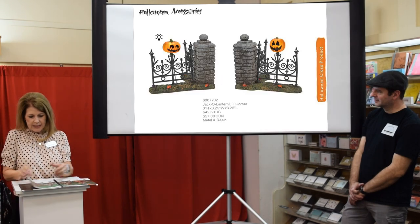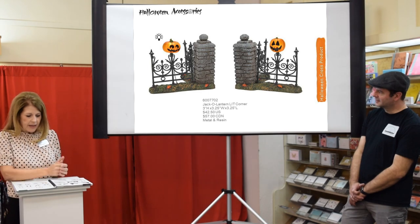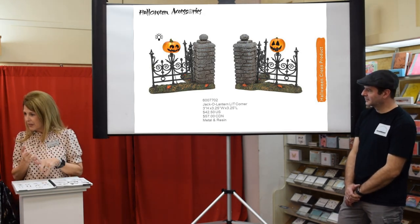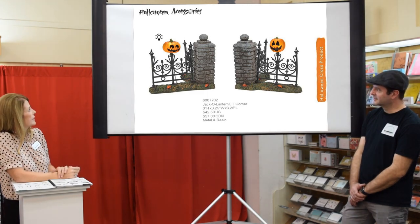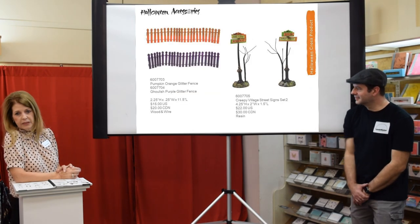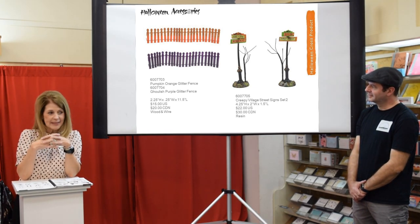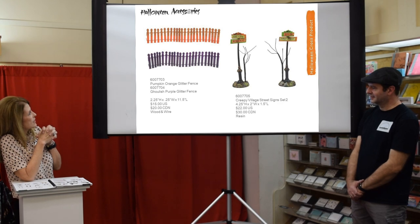Now let's get to accessories. Last year we did the Halloween jack-o-lantern lit fence with little pumpkins going across — really cute for Nightmare and anything Halloween. Now we have little corners you can take it around a building, and those light up. We also have orange and purple fencing — you can never have enough little fences, and those colors would be really cute with the new Disney pumpkin town.